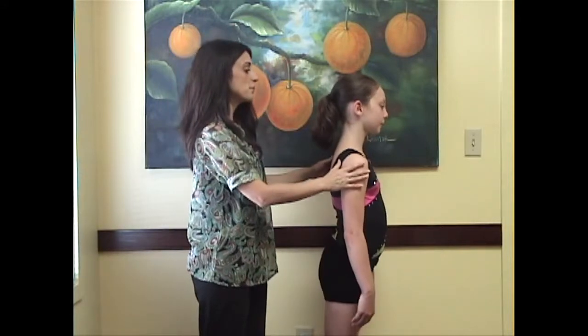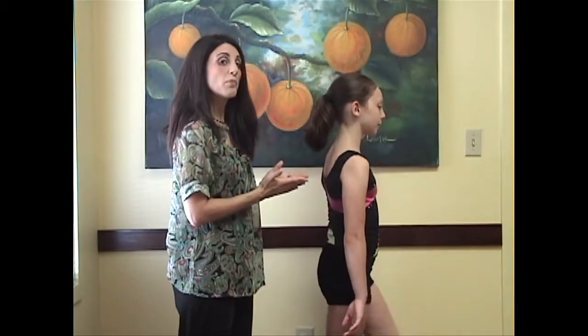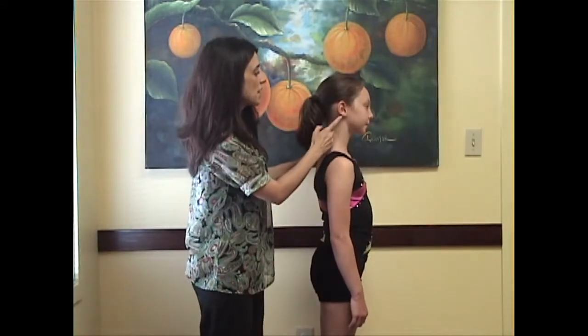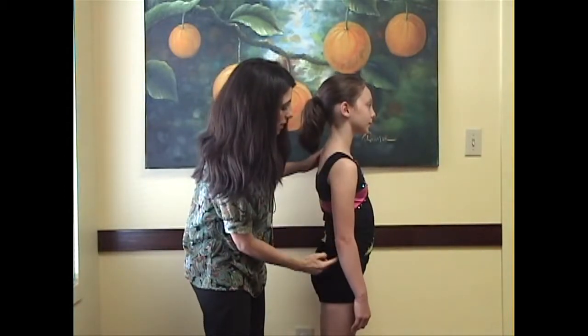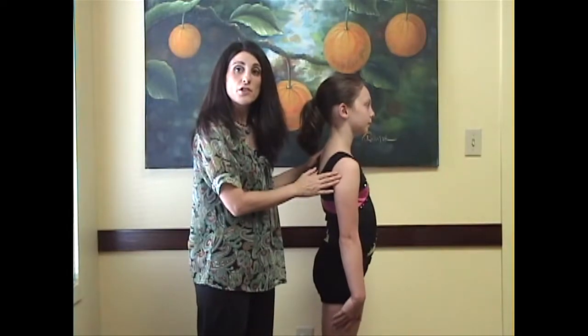The next way we're going to analyze your posture is from the side. You're going to turn to the side, march in place, and stop. Then turn your head to one side and then the other. You want to see if the ear is over the bony portion of the shoulder, and your bony shoulder should be in alignment with the seam of your pants. If it's all in alignment, that's great posture.